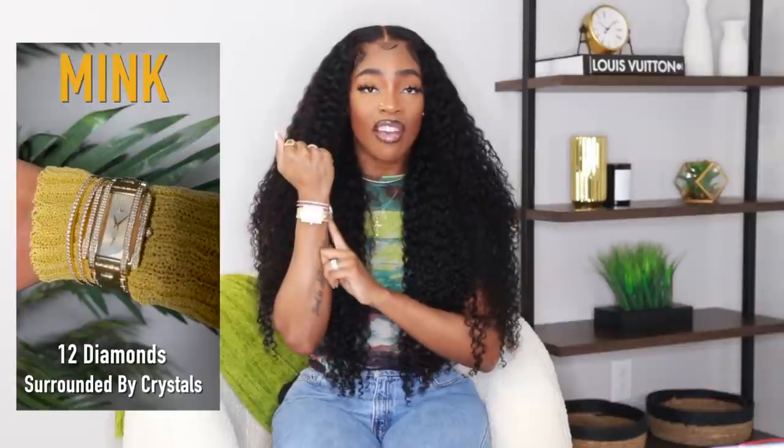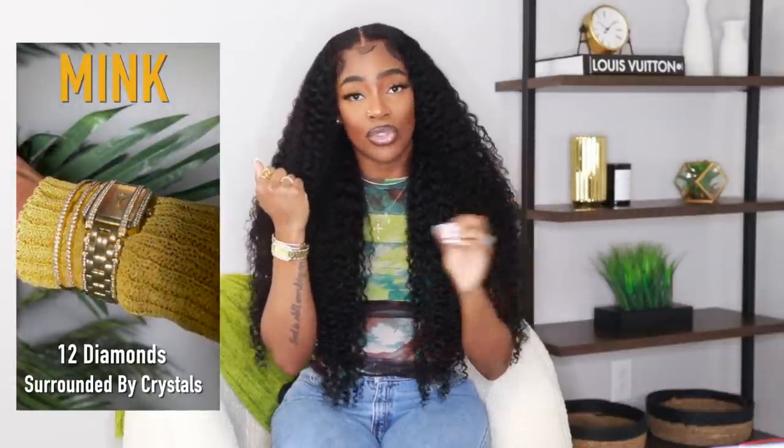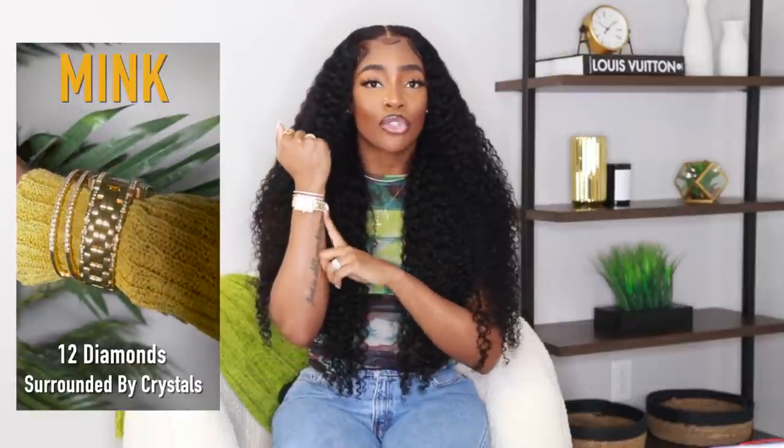Just some accessories that I've been picking up and that I've been loving for this spring that can also transition into summer. But before we get into today's video, I just wanted to say thank you to JVW for sponsoring today's video. You guys know I couldn't do an accessories video without including my JVW watch. It is one of my go-to's, one of my staples, and this is the Mink. I've been wearing this for honestly like the last two months straight.